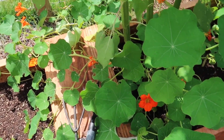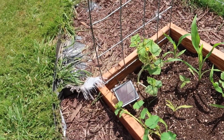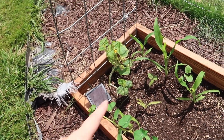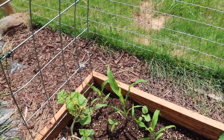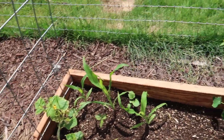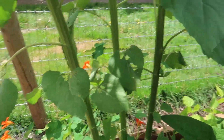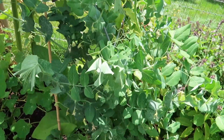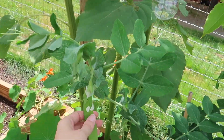We have our nasturtium growing with some flowers on it now. This side for some reason gets attacked by slugs - they keep eating the leaves and stuff. They're only here in the morning, so wake me up in the morning, okay mom.